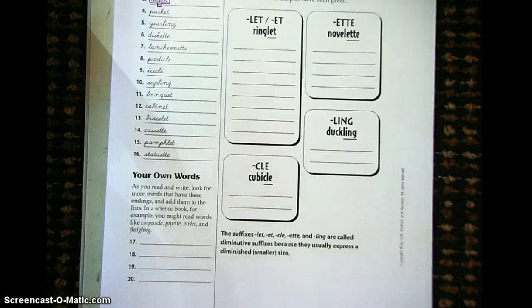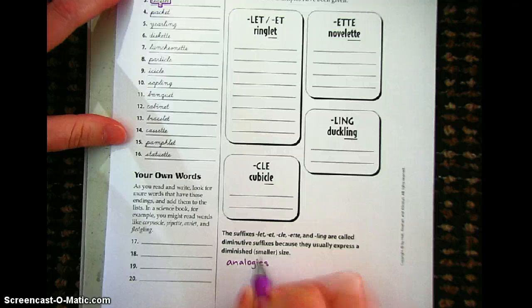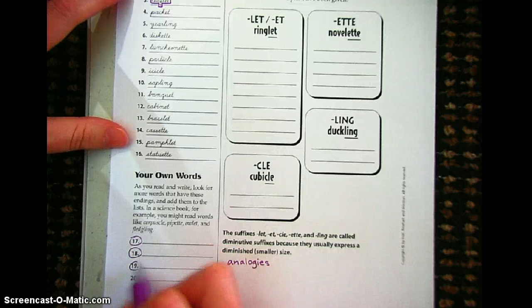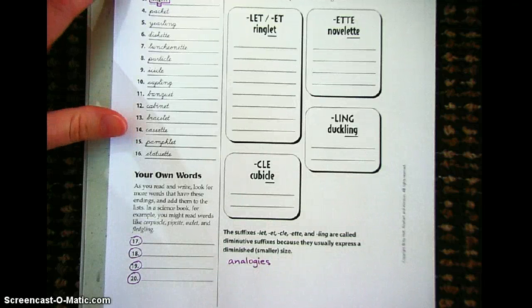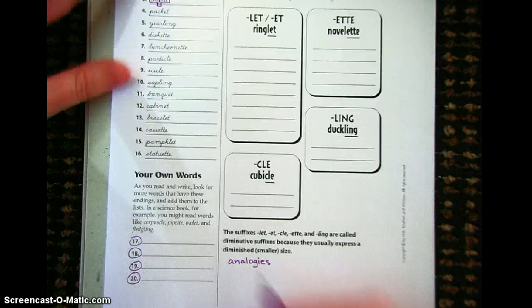Down here at the very bottom, you're going to do something called analogies. Once you choose your four words — four that you want to choose — remember you can use online or any other resources to get these words. I tried Googling this last night — I just Googled words that end in -CLE, words that end in -L-I-N-G. You just want to make sure that they're a smaller version of that initial root word or base word.